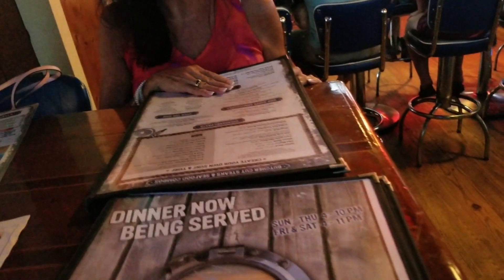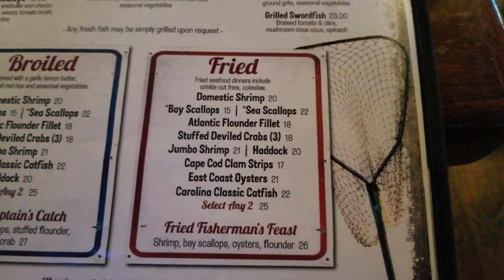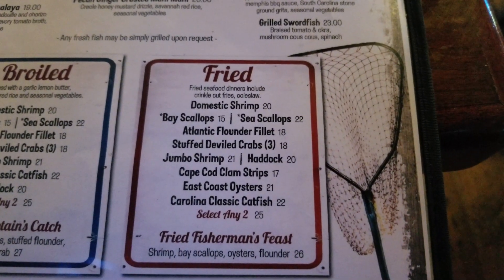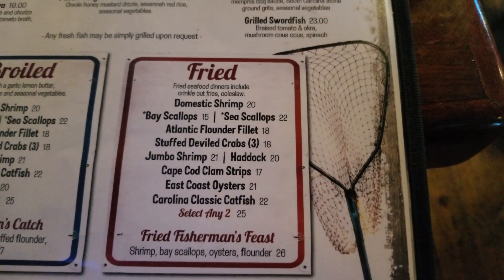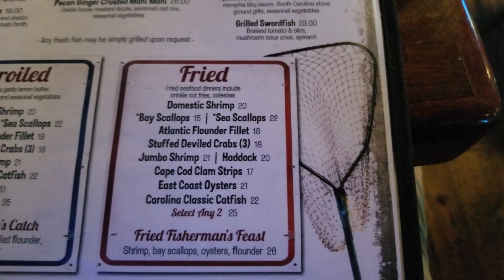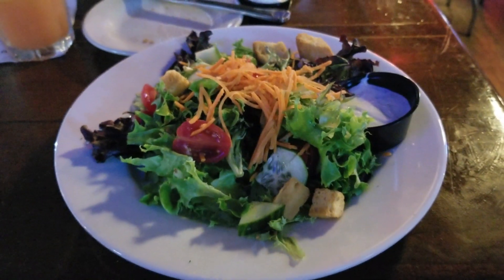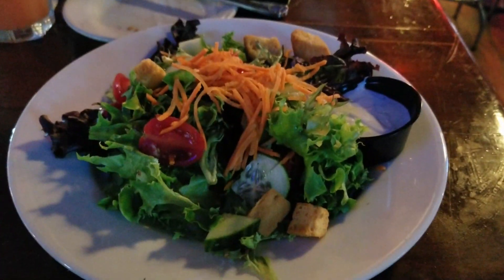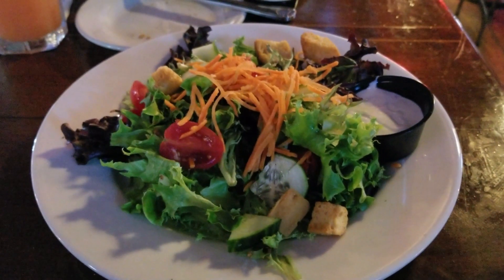We decided that for two people we're just going to get the fried fisherman's feast right there for $26. So we're going to get that for our meal — it's kind of a pick-and-choose. We ordered the garden salad and it's a pretty good-sized garden salad — not just a regular side salad. It's huge.